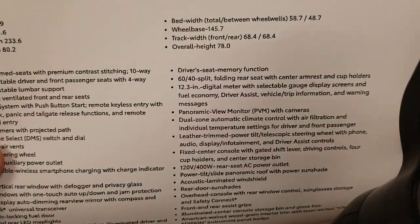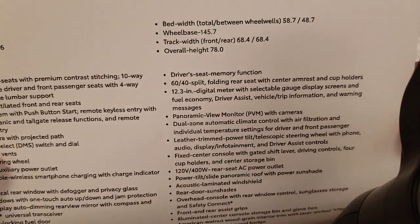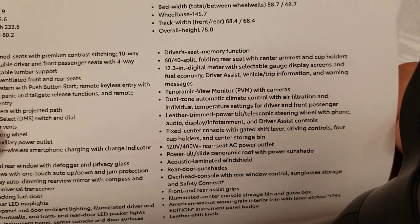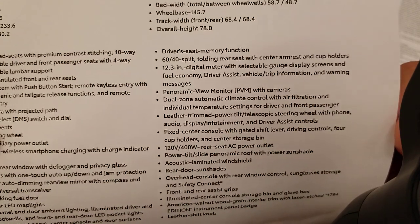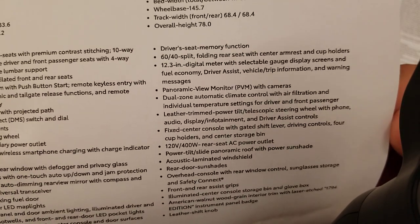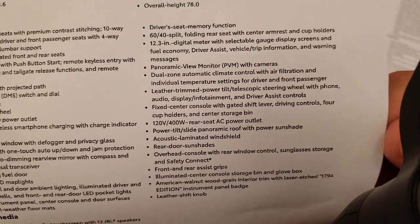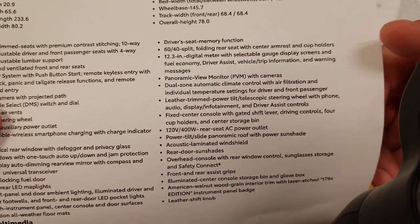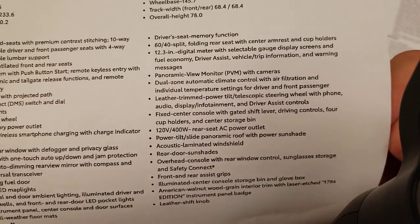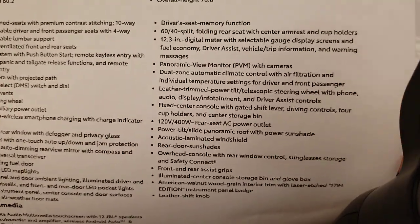Driver seat memory functions — you'll be able to set the memory for your driver's seat and link it to your key fob. If you can't find the video I have on that, leave a comment below and I'll link it. 60/40 split folding rear seat with center armrest and cup holders. On the hybrid models, the under-seat area is reserved for the battery, so you do not have under-seat storage on the hybrid — that's where your battery is.